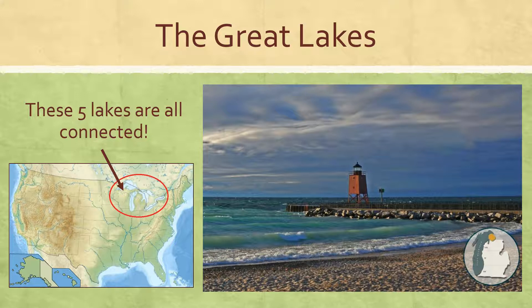Lake Ontario, Lake Michigan, Lake Huron, Lake Superior, and Lake Erie. Those are known as the Great Lakes and they are located in the northern part of North America, the northern part of the United States.